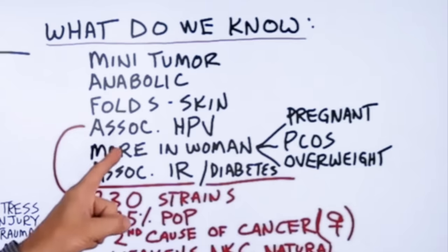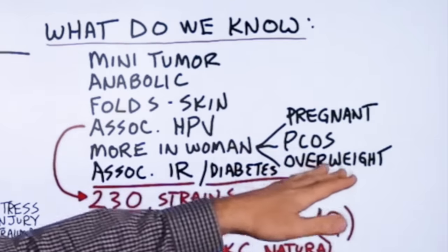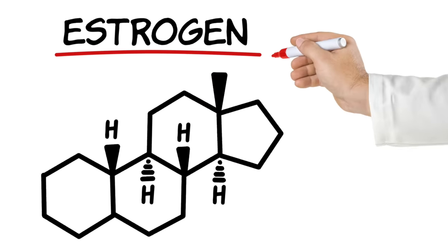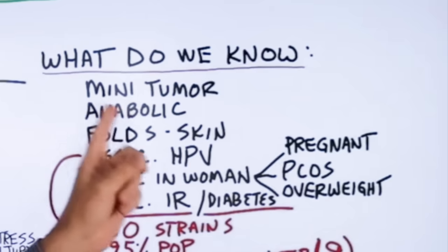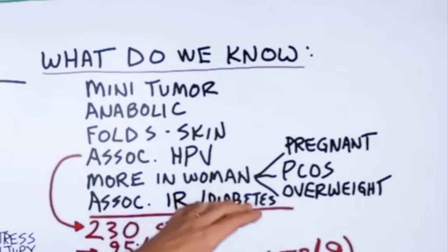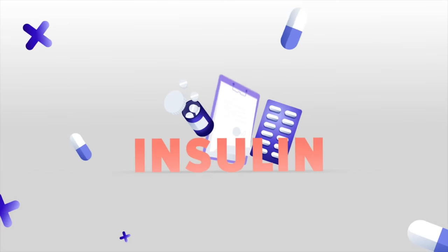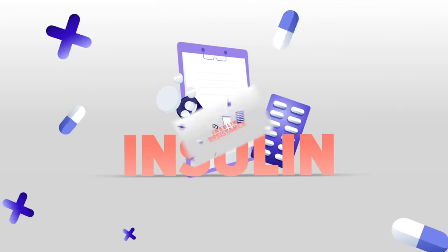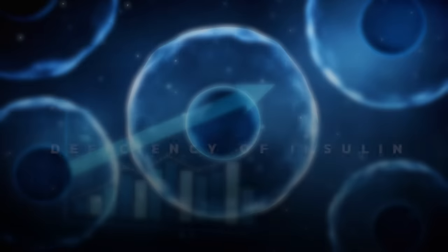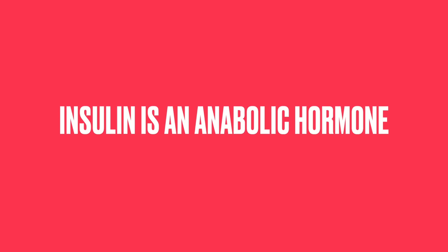They're more common in women, especially when they're pregnant, if they have polycystic ovarian syndrome, or if they're overweight. What's in common with all three of these? Excessive amounts of estrogen — and estrogen is an anabolic hormone. It's also more associated with insulin resistance and diabetes. People with diabetes and insulin resistance typically have excessive insulin, but because of insulin resistance, they're actually suffering from a deficiency of insulin deeper in the cells. The point is that insulin is also an anabolic hormone.